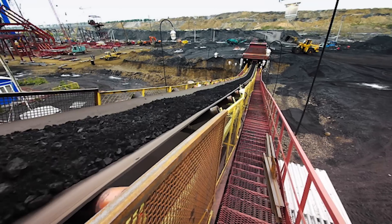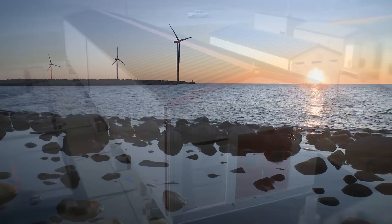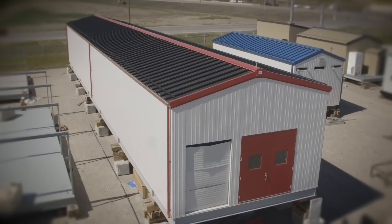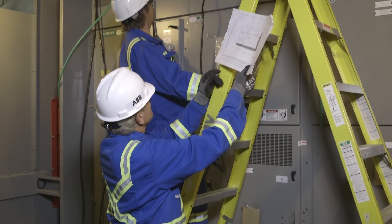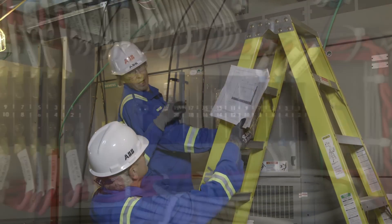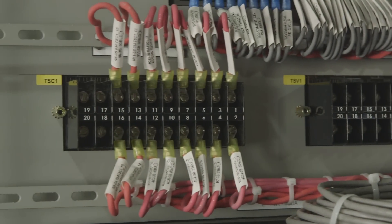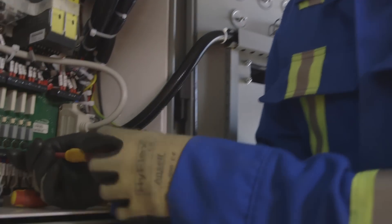For utilities, mining, oil and gas, and renewable power installations, e-houses simplify and speed power deployment by reducing the number of suppliers involved. With ABB as a single source supplier providing a complete e-house system, you have less on-site installation and integration, with reduced potential problems and resulting costs and delays.